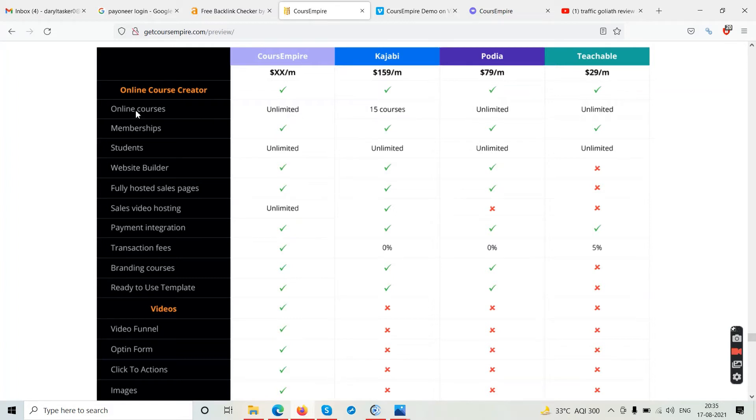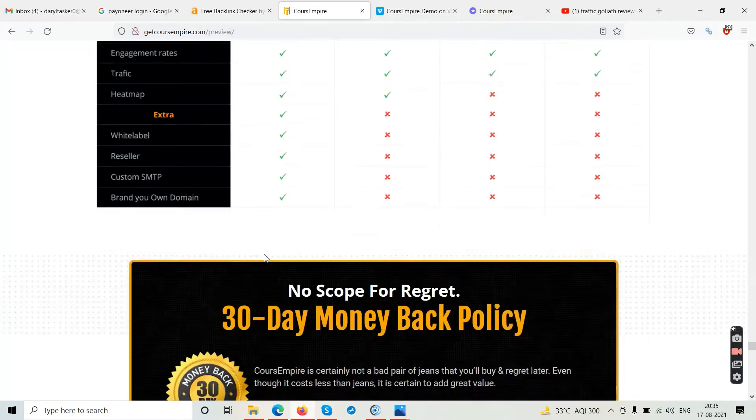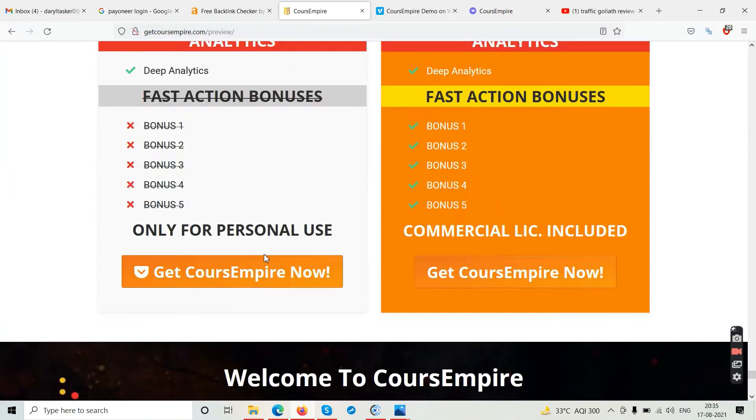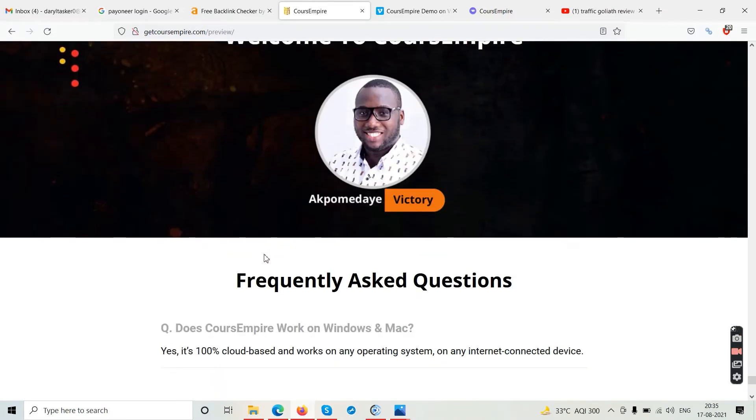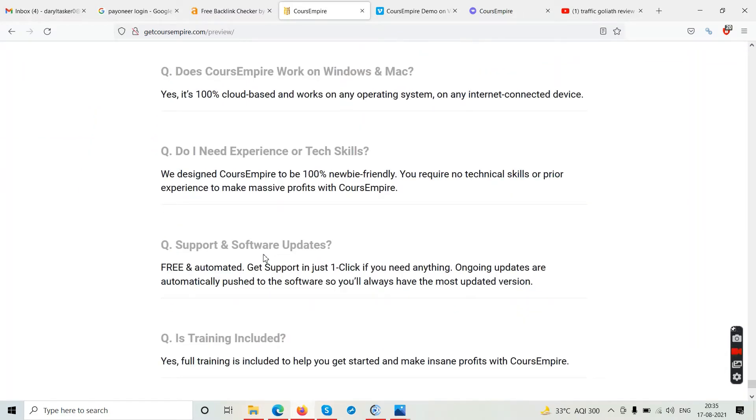With Course Empire you can launch online courses, start a membership, have unlimited students, use a website builder, and have fully hosted sales pages. All these features are available while competitors don't offer them together. So if you have something to offer your audience, want to run video courses online, or have clients who want to host their video courses, you can use Course Empire.